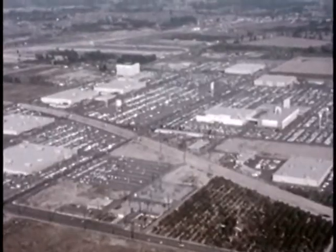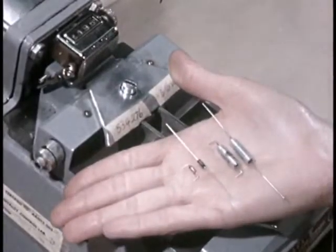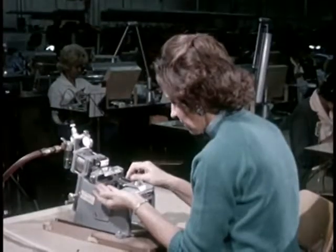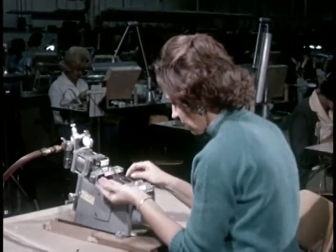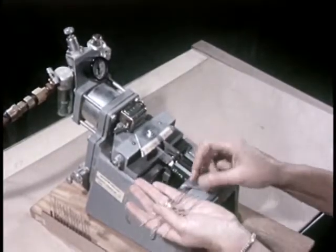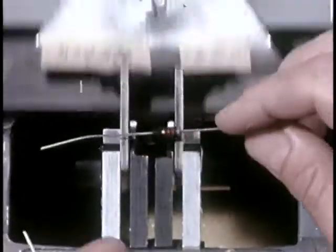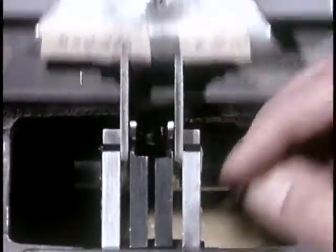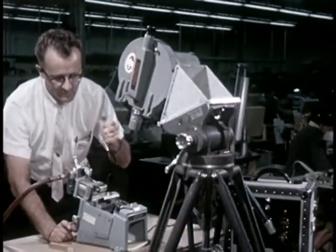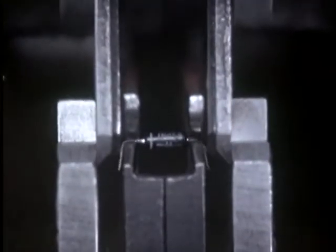At Autonetics Division of North American Aviation, the Minuteman guidance system is in production. Even these tiny resistors must meet the highest standards of reliability, so the missile will be ready at all times. In many lead-bending machines, these costly elements are carefully prepared for assembly at a rate of several thousand per hour. But there must be no damage as the machines clamp and shear and bend the leads from the miniature resistors. Quality control engineers use the high-speed camera to be sure. At regular intervals, high-speed film is reviewed by the Quality, Reliability and Standards Department, and the machine is tagged acceptable when they see the proper action.